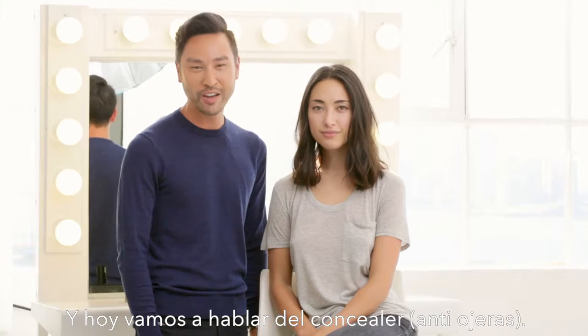I'm Mark Regan, Bobbi's Director of Global Artistry, and we're gonna talk today about under eye concealer.